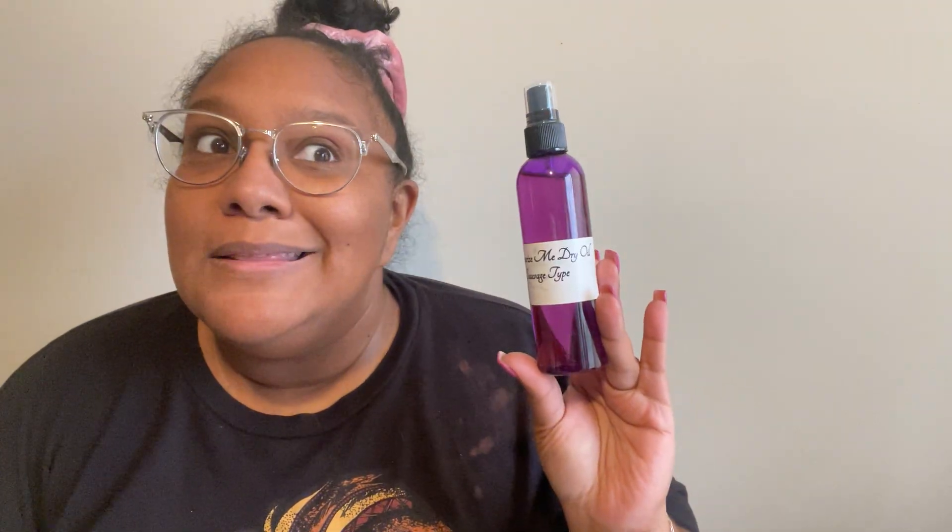Long time no see! Okay, so the first thing I have is the Moisturize Me dry oil in Sauvage type — Sauvage is Dior, right? It has some dog hair on it. It's four ounces. I buy another oil from another company that's also four ounces, and this is way cheaper than that company's version. That company also does types and inspirations, so I thought I'd give these a try. I'd never tried them before and they weren't always available.